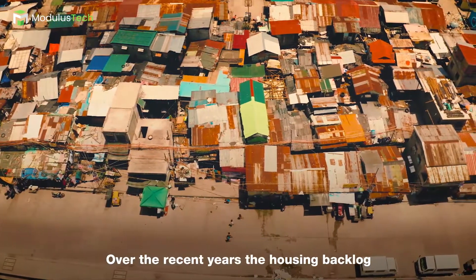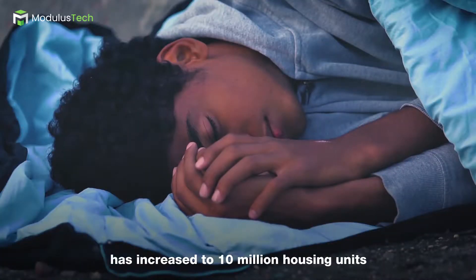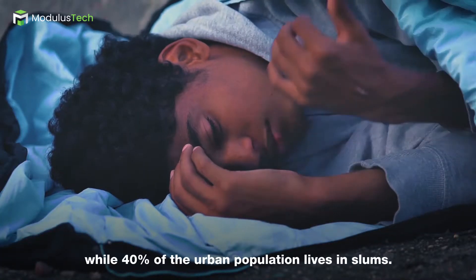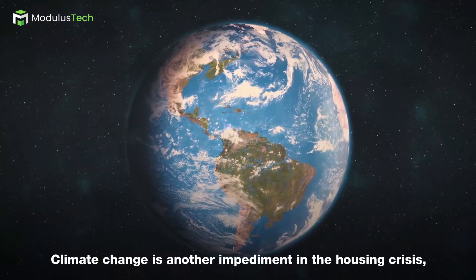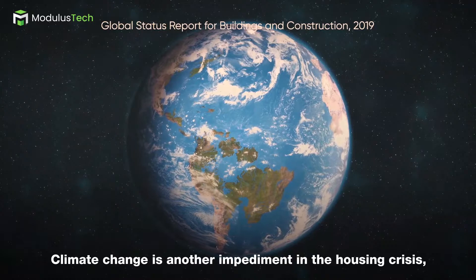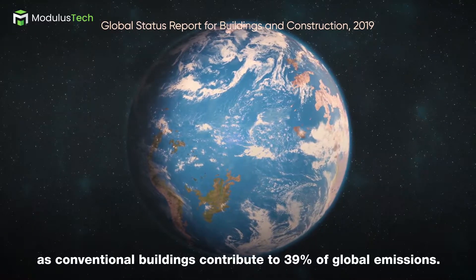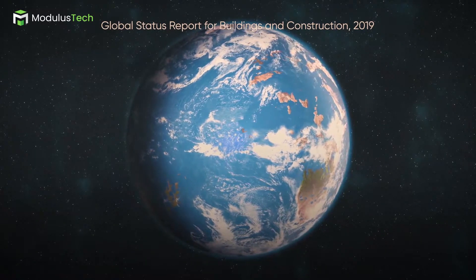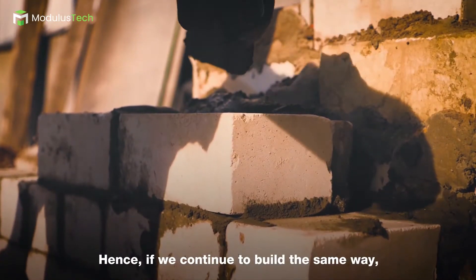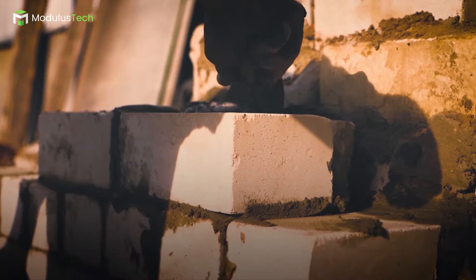Over the recent years, the housing backlog has increased to 10 million housing units, while 40% of the urban population lives in slums. Climate change is another impediment in the housing crisis, as conventional buildings contribute to 39% of global emissions. Hence, if we continue to build the same way, we risk pushing climate change beyond the tipping point.